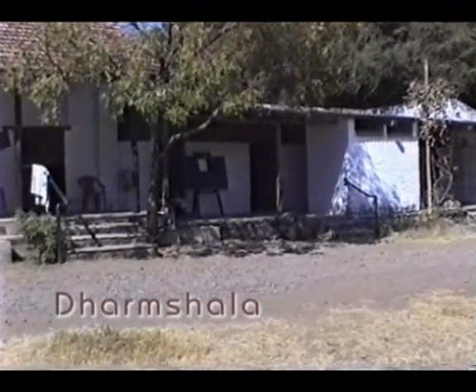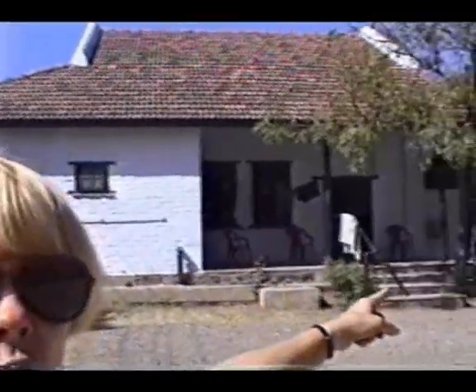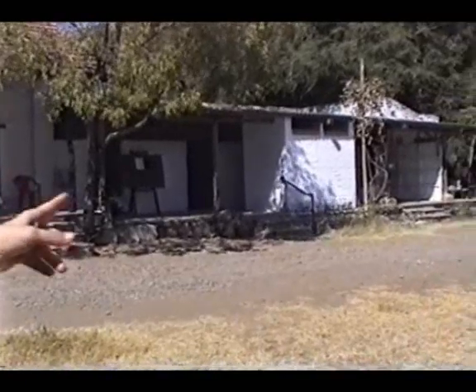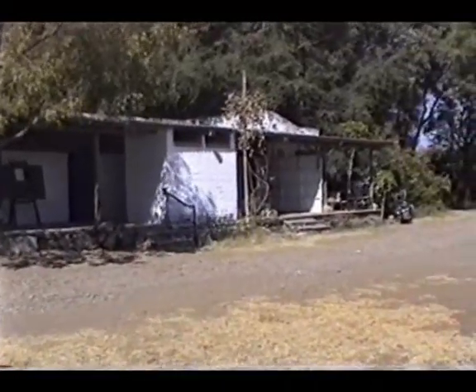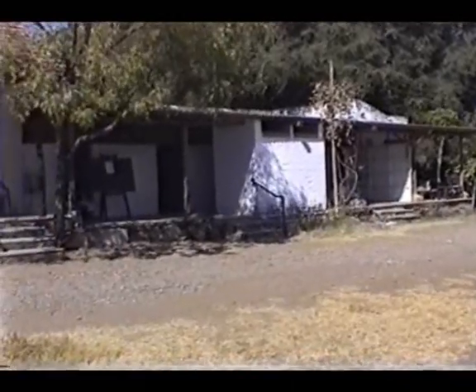This is our Dharmshala. The higher roof is the newer part that was added in 1982. The lower part was one of the four original structures that were here during Baba's time. It was quite dilapidated at the time — it was the original officer's mess quarters. Now we call it the old Dharmshala, and this is where pilgrims stay.